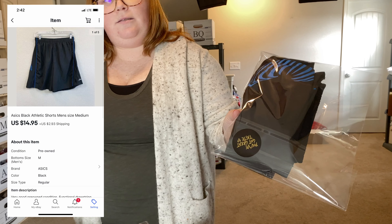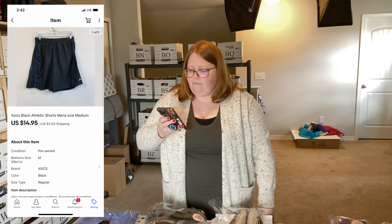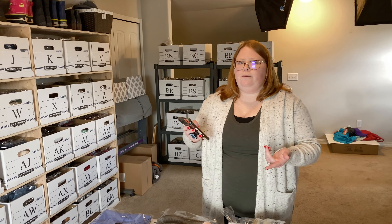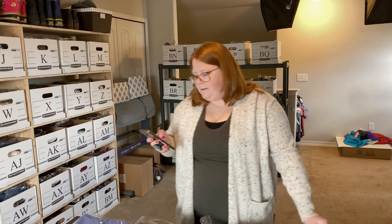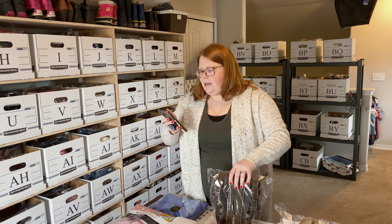Next up, a pair of men's Asics, just like black running shorts. These sold for $14.95 plus shipping, and I had about $2.99 into those. They did sell super fast — I listed them, they sold the next day. So I would pick those up again. Obviously it's not a huge profit, but I'm all about selling stuff fast.